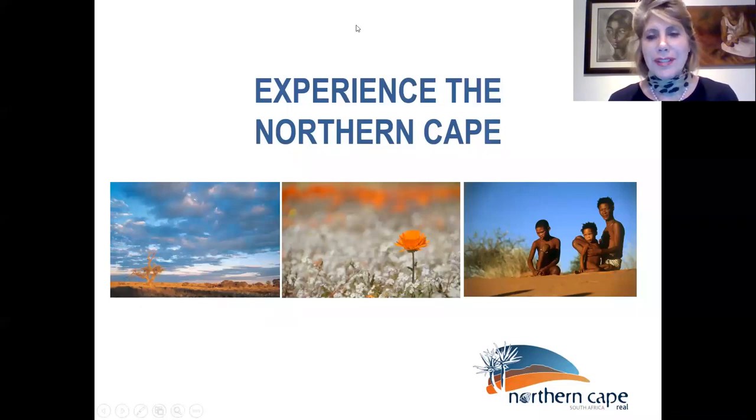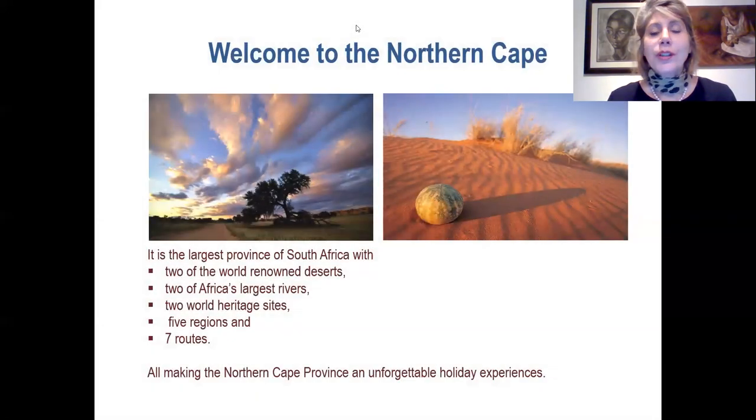Good afternoon everybody, my name is Diana Martin and I'm from the Northern Cape Tourism Authority. I'm here today to share a little bit about the Northern Cape with you. The Northern Cape is one of the largest provinces of South Africa. We have two of the world-renowned deserts, two of Africa's largest rivers, two world heritage sites, five regions and seven routes, all combining to make visiting the Northern Cape a truly remarkable experience.